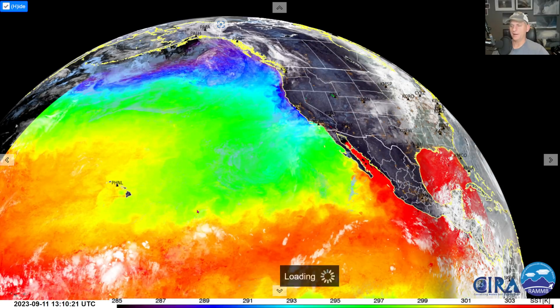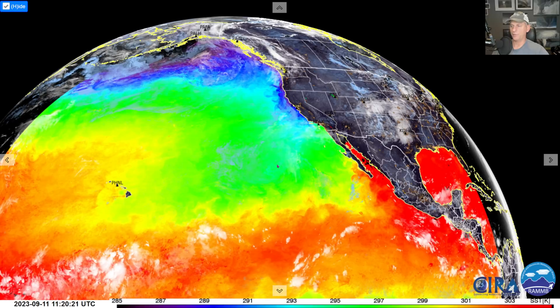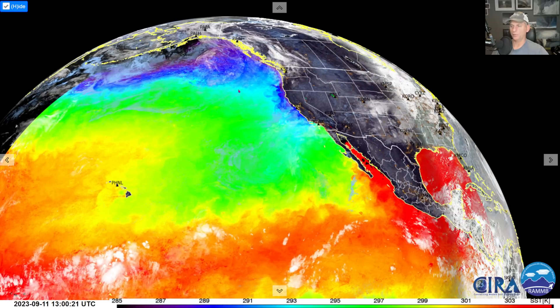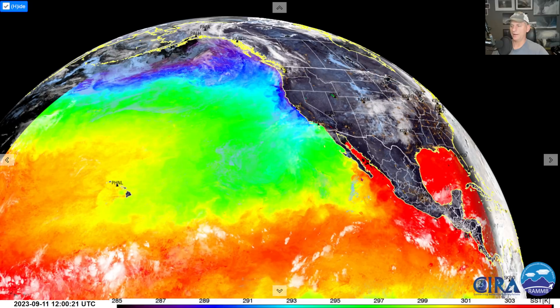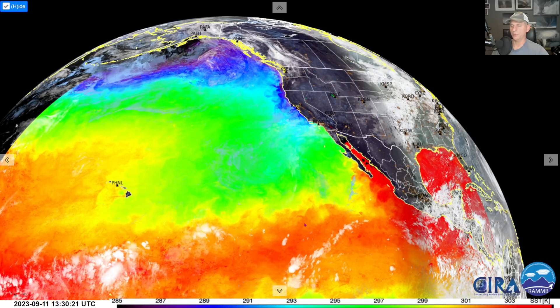Hey everybody, Michael Snyder, California Weather Watch. Today is September 11th and right now we're looking at the visible/infrared satellite imagery. You can see the sun rising across the lower 48, making its way towards the west coast. We've got the sea surface temperature overlay here — you can see the much warmer water across some of the tropical areas.